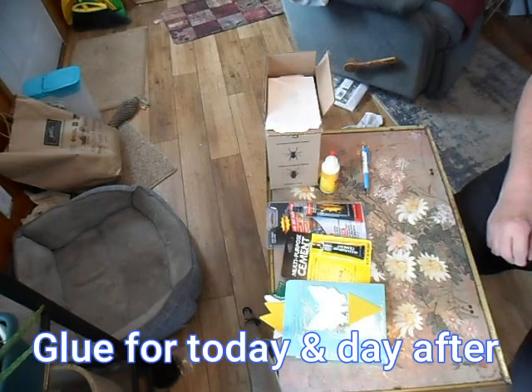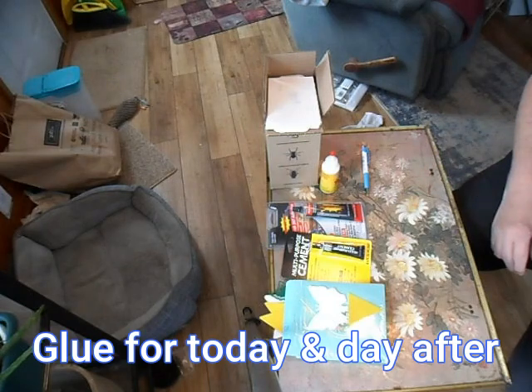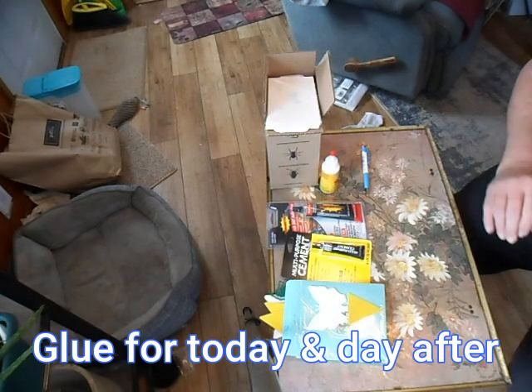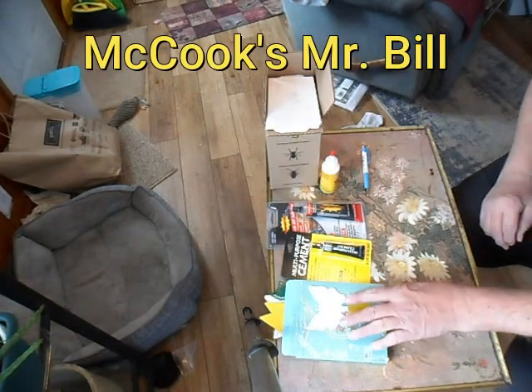This is McCook's Mr. Built. It's an honor to have you here. We're looking at some sticky products — things that glue things together or catch things for you with glue-ish items.